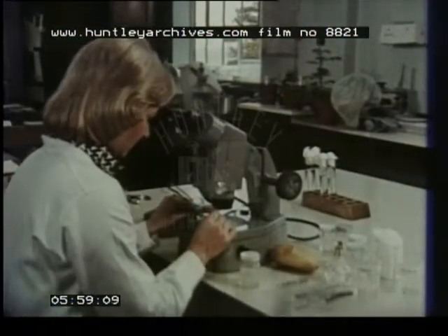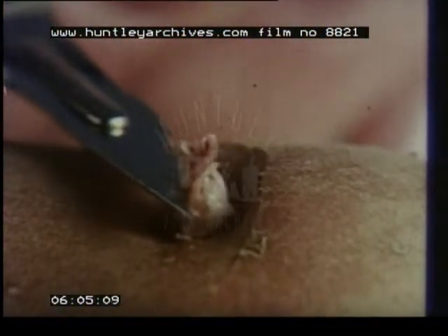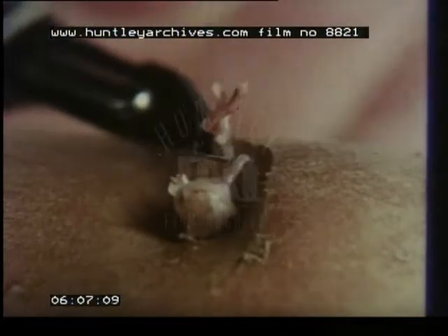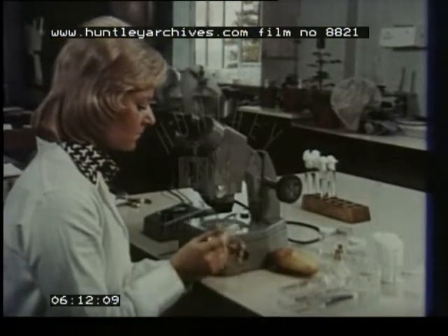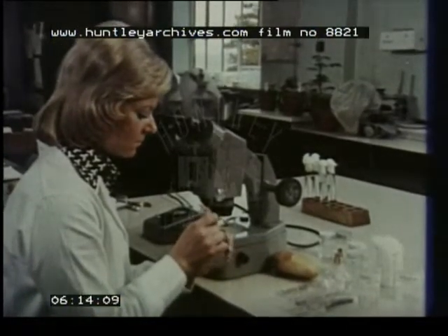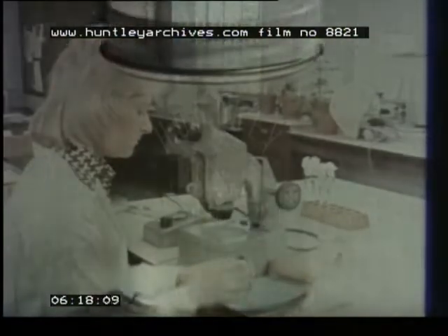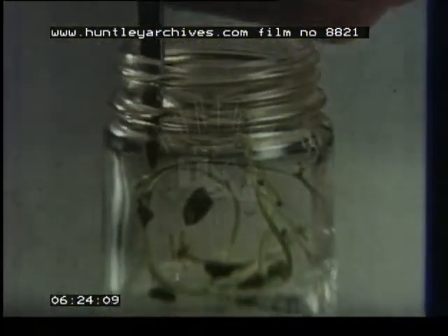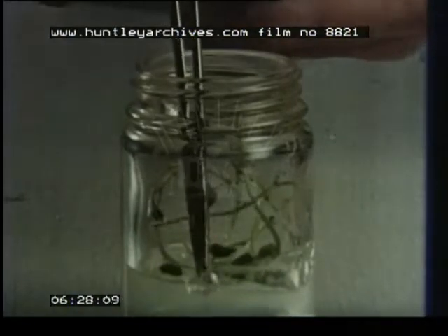Some long-established varieties of potato can suffer greatly from virus infection. A much finer cutting has then to be taken from the tip of a sprout. Under the microscope, an almost infinitesimal slice is made from even this tiny cutting and transferred to a specially prepared nutrient solution. Slowly a plant will form. Eventually it will become big enough for a cutting to be made, and from then on the plant should grow like any other stem cutting.